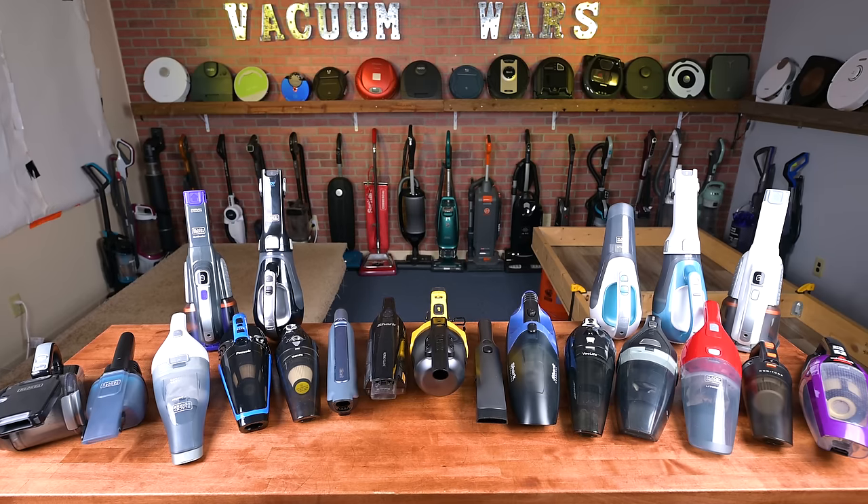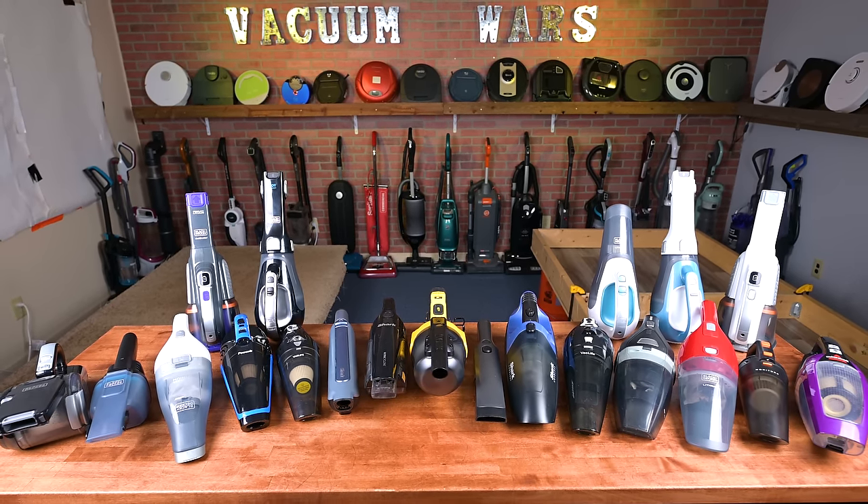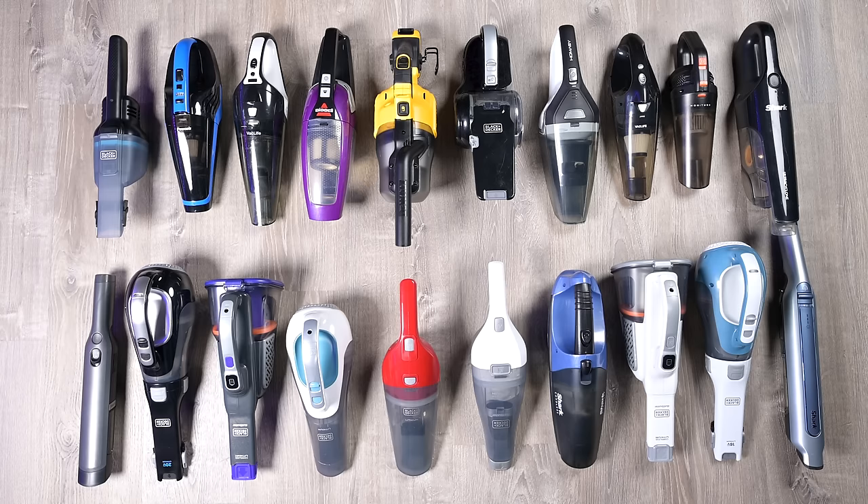All of the products we tested here are cordless handheld vacuums of roughly the same size and price range. This year, I decided to cap the price at $100 on the top end.